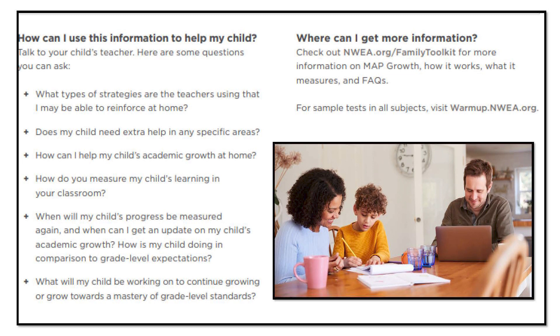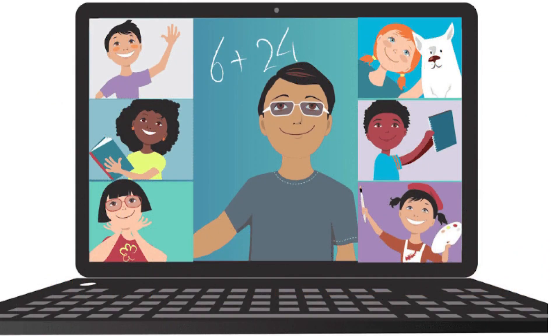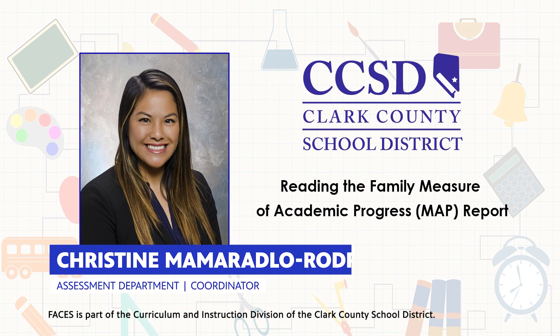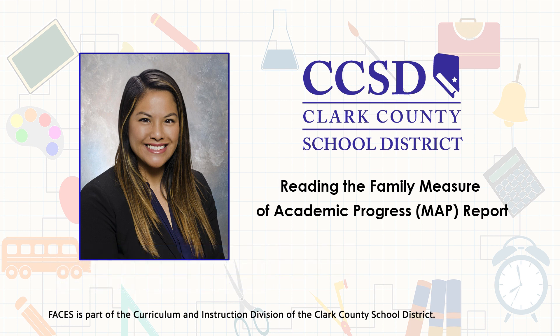There are also some links to websites with more information. But right now I need to get back online for our class Google Meet. Please know that the Family and Community Engagement Services Department of the Clark County School District is here to support you during this time and always.